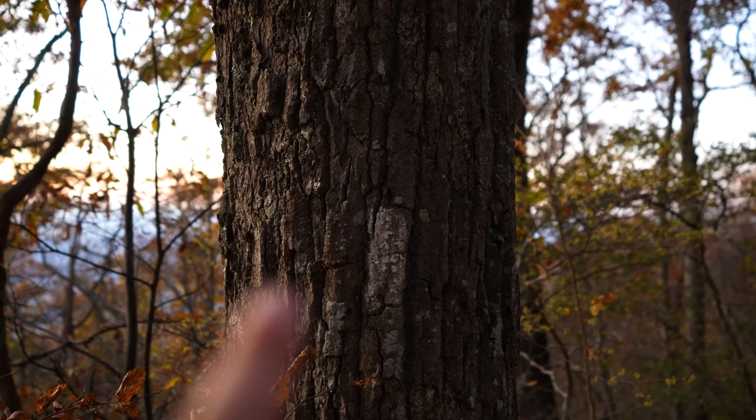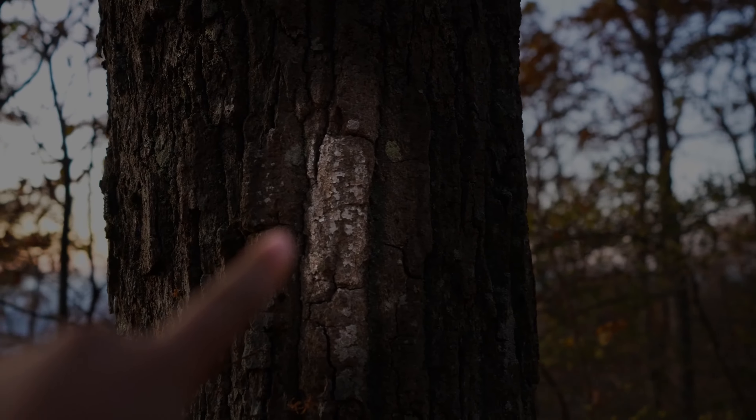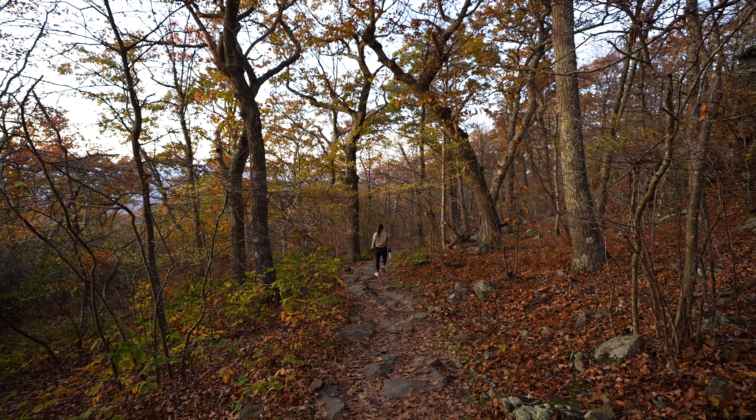I've been looking for one of these — a white blaze, which you only see in these parts on the Appalachian Trail. The Appalachian Trail actually goes all the way through the entire national park for thousands of miles, and it's one of the bucket-list hikes that we want to do eventually. Fingers crossed.